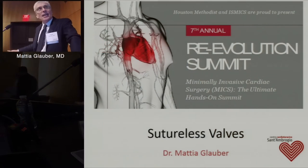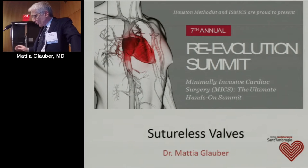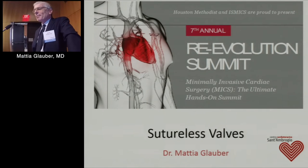Thank you, first for the kind introduction, second to be here for my third time in this great place. It's an honor to speak on this topic, which is surely interesting and even difficult to shorten into 20 minutes, but I will try to do my best.